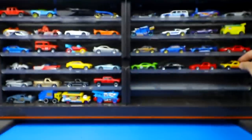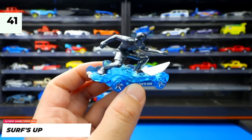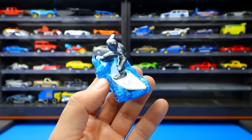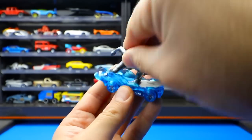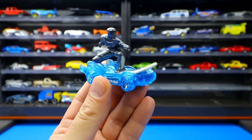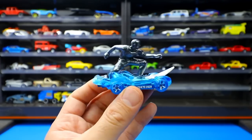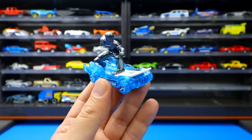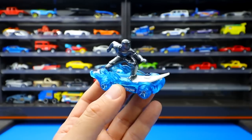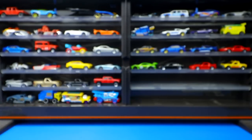Surf's Up is one of the craziest new castings — it features imitation water, a surfboard, and a surfer figure that can be removed or placed back in. It was part of the Olympic Games Tokyo 2020 series, but since the Olympics didn't happen, it's uncertain whether different colors will be released. The host finds it a fun and unique Hot Wheels casting.